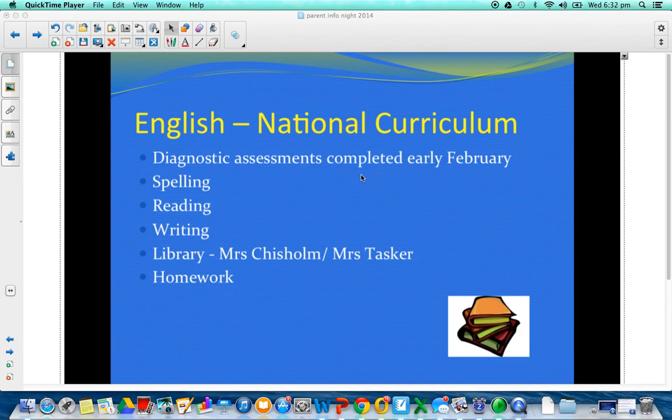Our spelling program follows the Soundwaves text, and that forms a large part of the homework component. We'll be supporting with activities and other things we're doing in class, but a large portion will be done at home during the week. There'll be at least 10 words to learn each week for each student at their particular ability level.